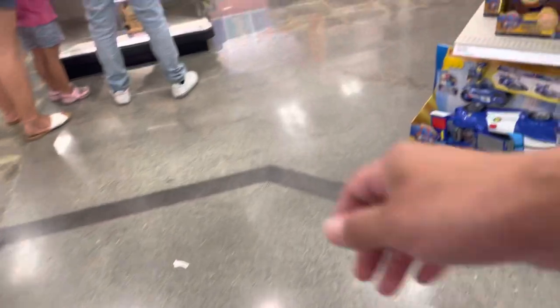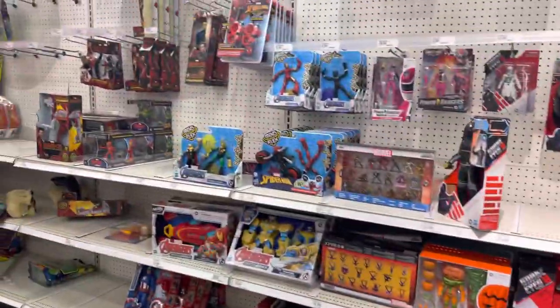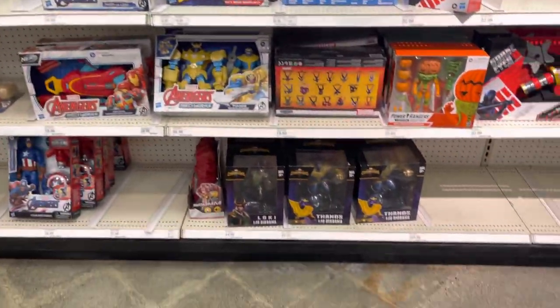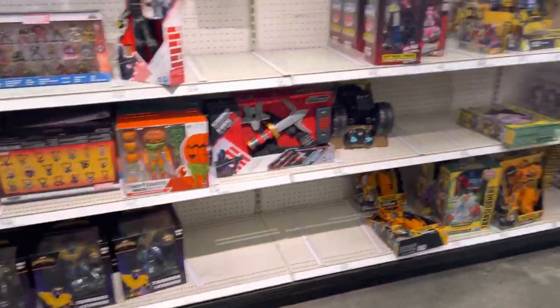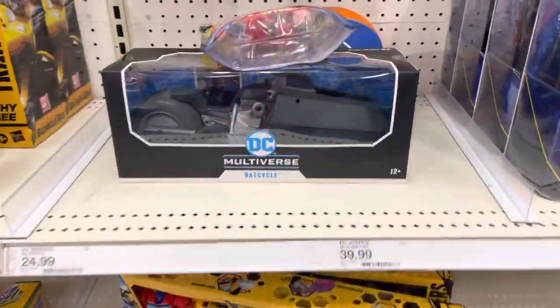One thing I like about this Target is, as soon as you walk in, the toy section is on the right-hand side when you walk in the main doors, so it's really convenient. This is the Target where I found the Bat Cycle. Let's see what we got. Oh, they have the cycle there. It looks like they don't have anything - they got those statues at the bottom. They have the Bat Cycle still. I got one of those, and I did mention I'm going to end up picking up a few of them so I can put my Bat Family on there.